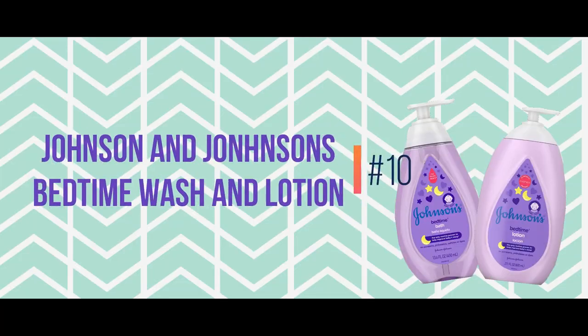Number ten on the list is Johnson & Johnson's Bedtime Baby lotion and body wash. I absolutely love this stuff — the smell is amazing, it makes Zane's skin so silky smooth, and the lavender in it actually promotes better sleeping. That relaxing scent doesn't just work on baby Zane — it totally works on mom too. I'll put a link in the description for this and all the other items so you can pick them up on Amazon.